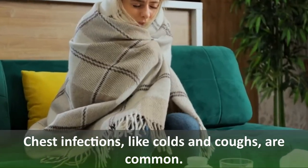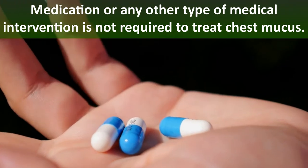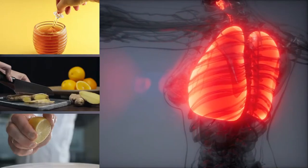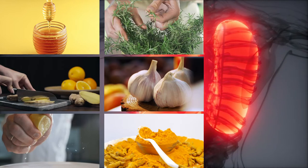Chest infections like colds and coughs are common. Medication or any other type of medical intervention is not required to treat chest mucus. In this video, we're going to cover some of the best natural home treatments that can help clear up your lungs and make breathing easier.